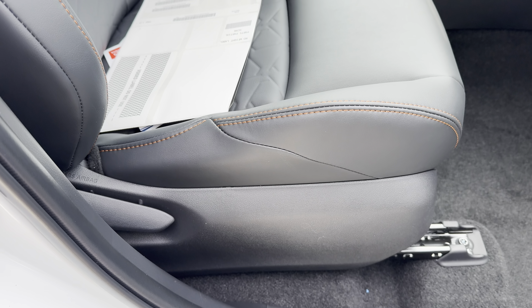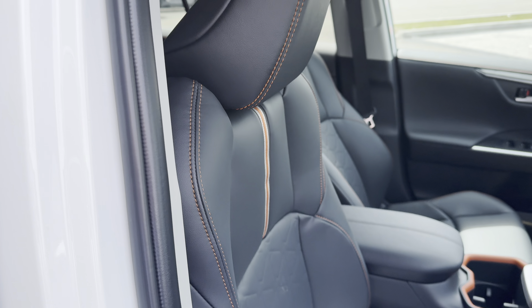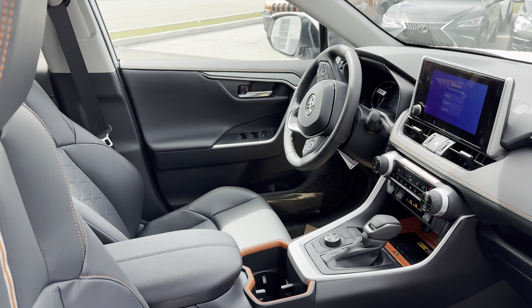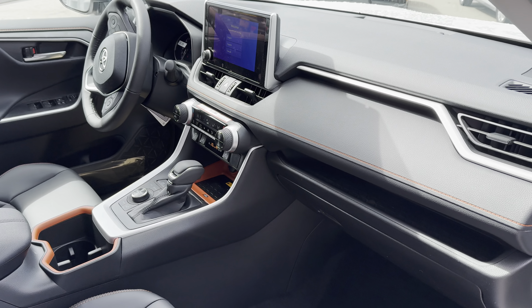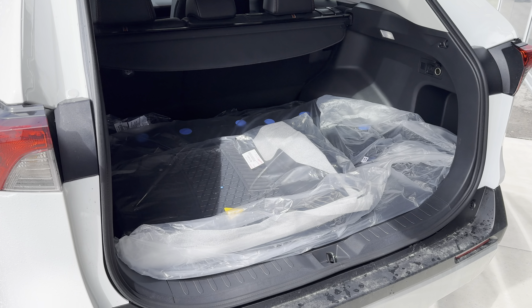Taking a quick glance at this really cool seat — it's a Softex interior. It does not, unfortunately, have a power passenger seat, but I'll show you the driver's side in a second. What do you think of all this orange piping and stitching?